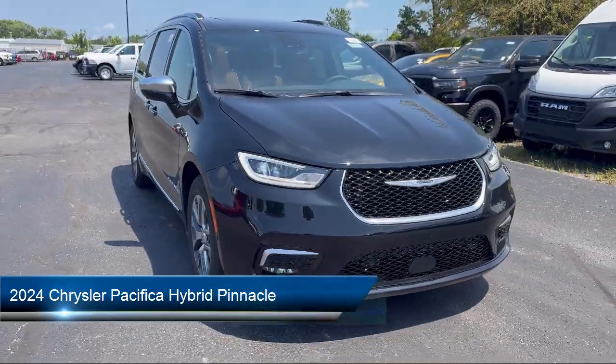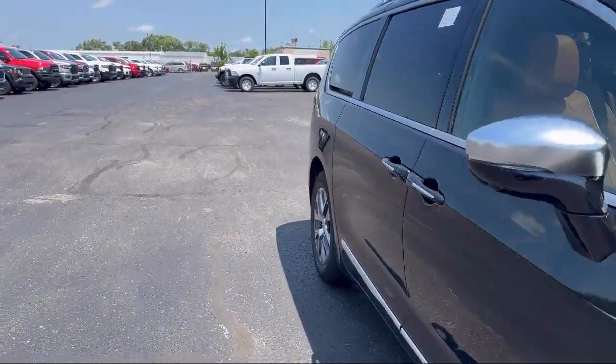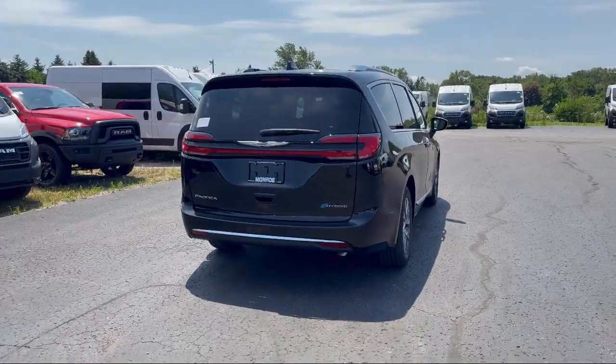It comes equipped with navigation, third row seating, rain-sensitive windshield wipers, Uconnect Access emergency communication system, Apple CarPlay and Android Auto, and a rearview camera.